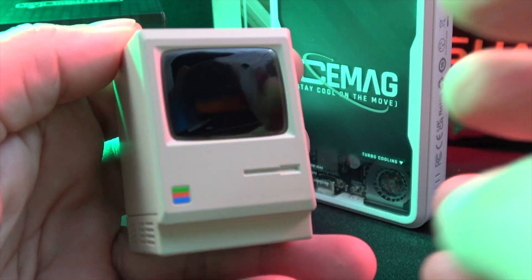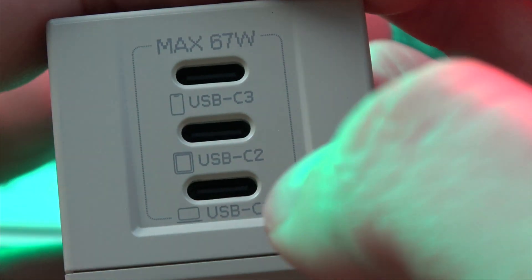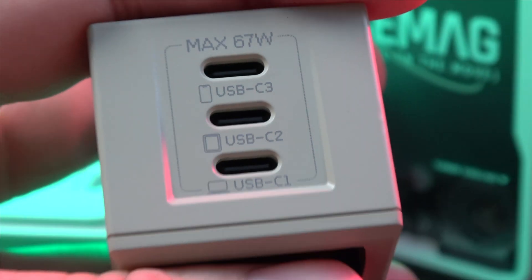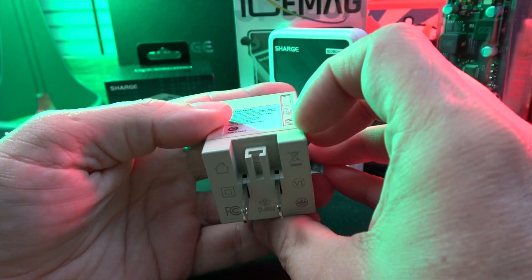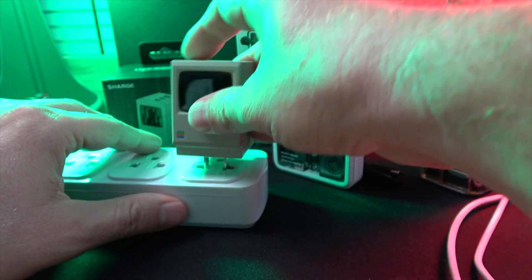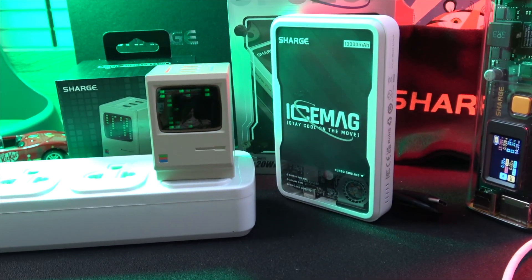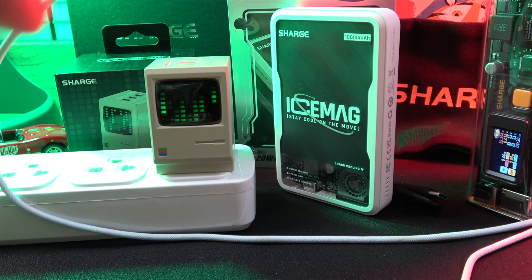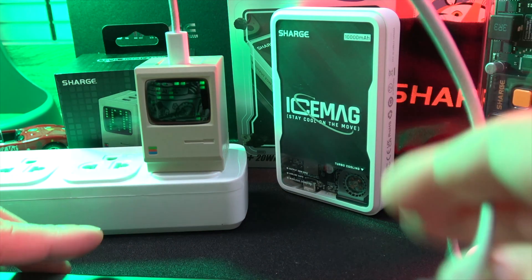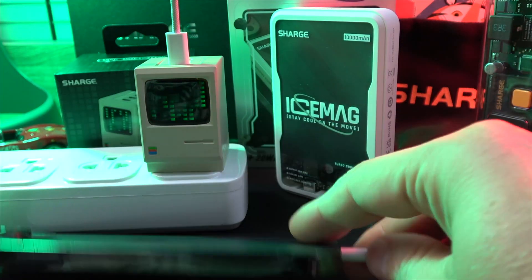First up is the Retro 67W GaN Charger. This isn't just a charger — it's a tribute to tech history, mimicking the iconic design of the Apple Macintosh. Small yet powerful, it measures only 57×39×41 mm and weighs 118 grams. The highlight? Its matrix-style display, not just for show but to indicate real-time output status with a cool digital rain design.